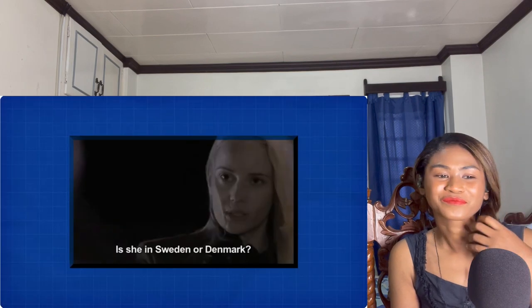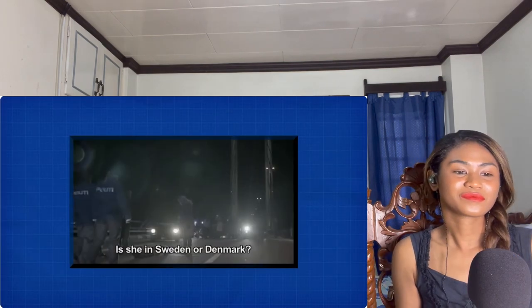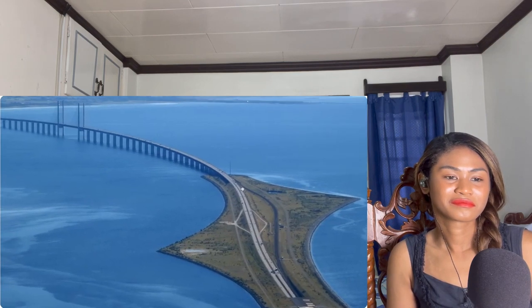If you happen to watch the wildly popular detective drama with the same name — about a murder committed halfway across it — you'll probably know all about it. The Øresund Bridge is the longest combined road and rail bridge in Europe.